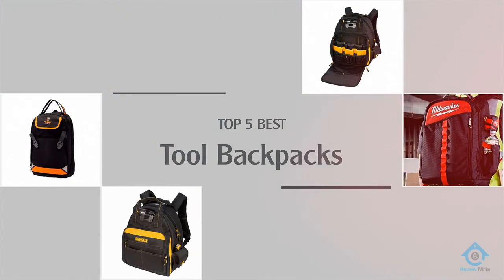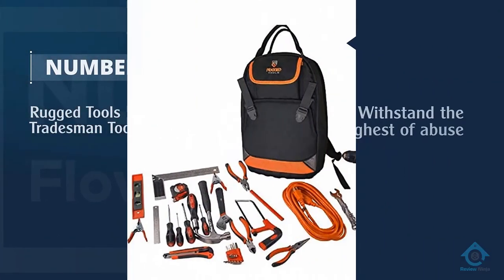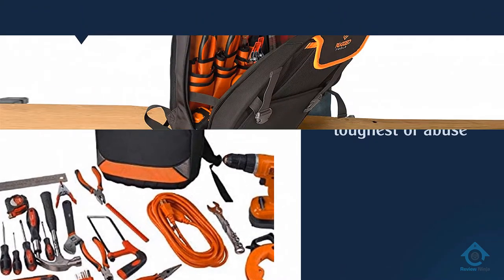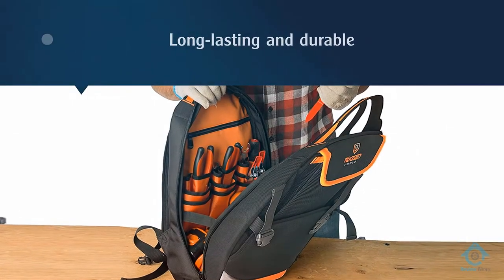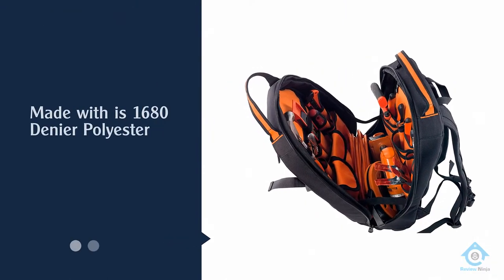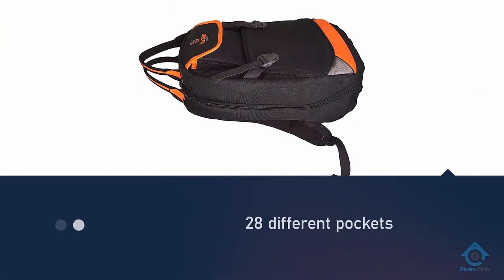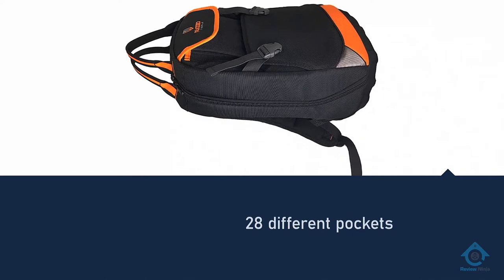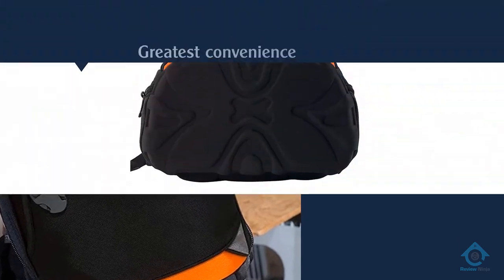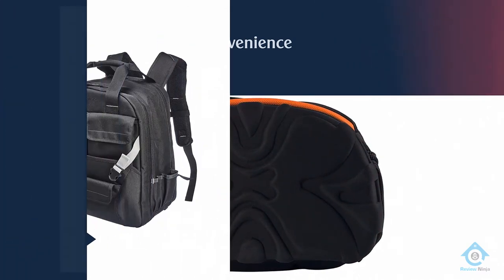Number one: the most popular Rugged Tools Tradesman Tool Bag. This long-lasting and durable tool bag comes from Rugged Tools. The backpack was designed to withstand the toughest abuse and still perform well. It is made with 1680 denier polyester, making it suitable for all types of situations and settings. It has 28 different pockets to store and organize your gear, with pocket placement designed for maximum convenience.